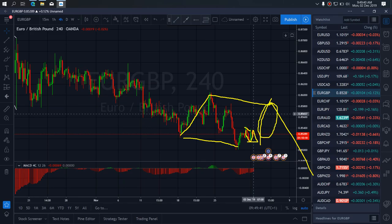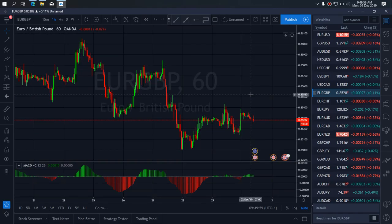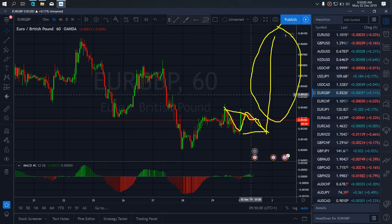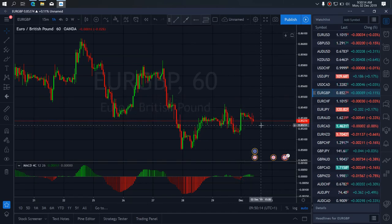We are looking for this buy setup on Euro/Pound. Going to the one-hour time frame, I want to watch out if this drop is complete and wait for this buy setup on Euro/Pound today. I want to be alert for this buy setup — don't want to miss it. Buy setup only on Euro/Pound today.